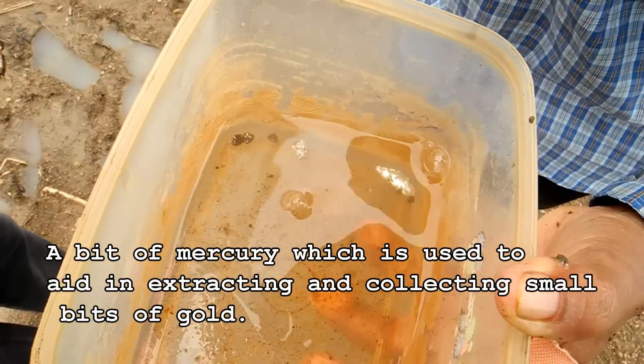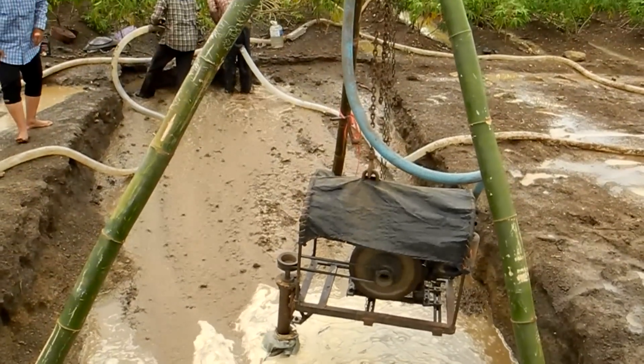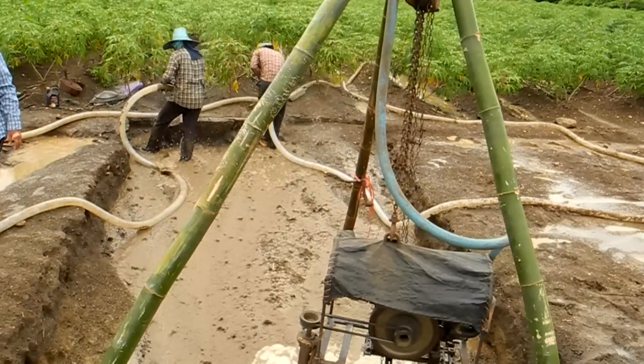Here's the next family site. That's just a shot of a piece of mercury used to help in collecting small, tiny, hardly seeable flakes of gold.